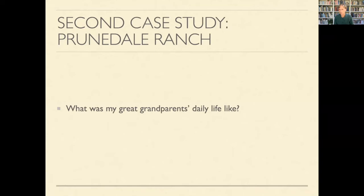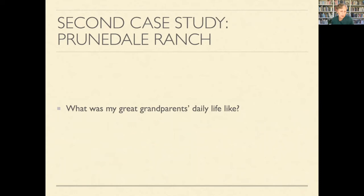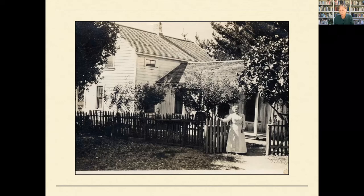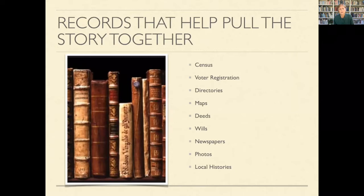Now the Prunedale Ranch — this is the 90-year house. We know pretty much the stories of three generations: our own, our parents', and some of our grandparents'. But by the time it gets to great-grandparents, we really don't know their stories. When I was researching the Prunedale ranch, I wanted to find out what their daily life was like — what it was like to live in Prunedale at the turn of the century. This is my great-grandmother Helen Georgina Collins, and this is the ranch house in Prunedale, right off Highway 101.